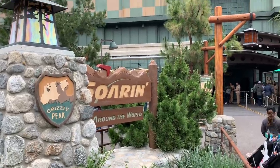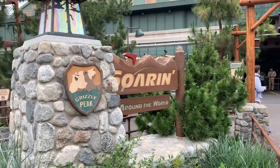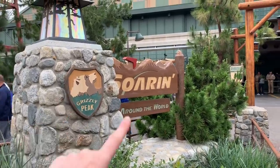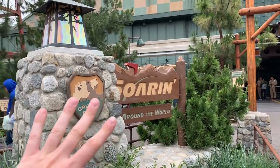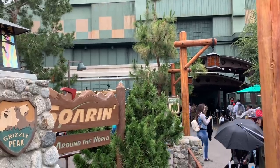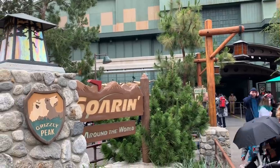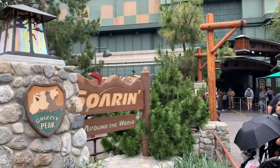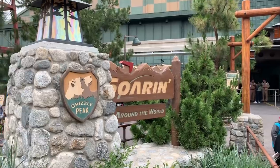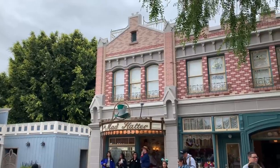Last but not least before heading over to Disneyland — if you miss Soaring Over California, don't worry. During the month of June they're bringing it back and putting Soaring Around the World on hiatus, likely because Star Wars: Galaxy's Edge is opening on the 31st and will be incredibly crowded. It'll help keep crowds entertained on the California Adventure side, but after June it goes back to Soaring Around the World.